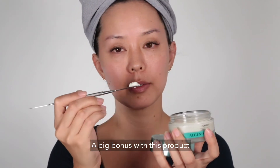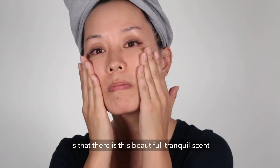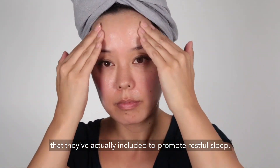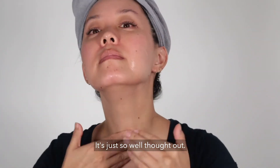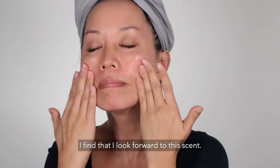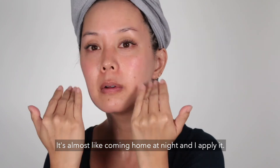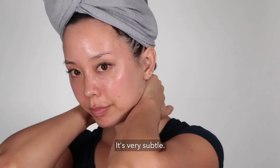A big bonus with this product is that there's this beautiful tranquil scent that they've actually included to promote restful sleep — it's just so well thought out. I find that I look forward to this scent. It's almost like coming home at night when I apply it. You get a little whiff — it's very subtle.